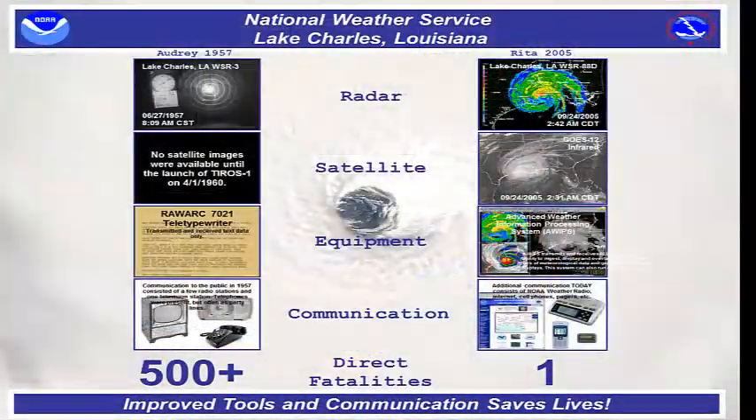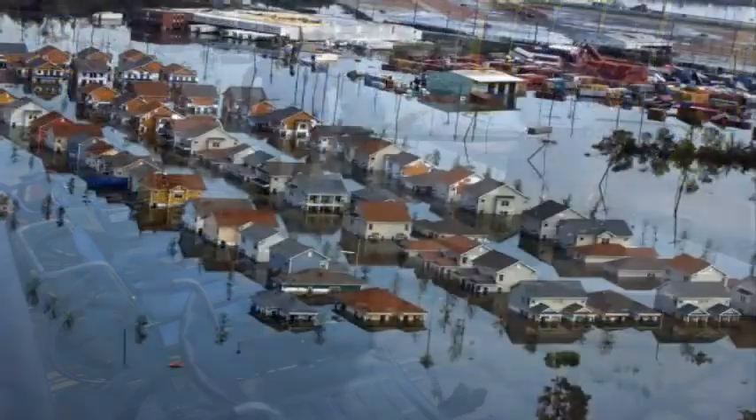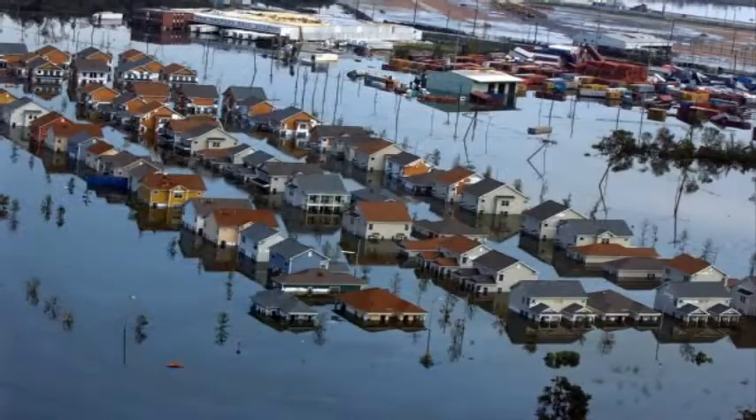Storm surge used to account for nine of every ten deaths that occurred during hurricanes. But over the last several decades, advancements in the science of hurricane forecasting and communications have led to a marked decrease in this number. However, the nearly 1,500 deaths that occurred during Hurricane Katrina serve as a grim reminder that certain areas are still very susceptible to storm surge fatalities.